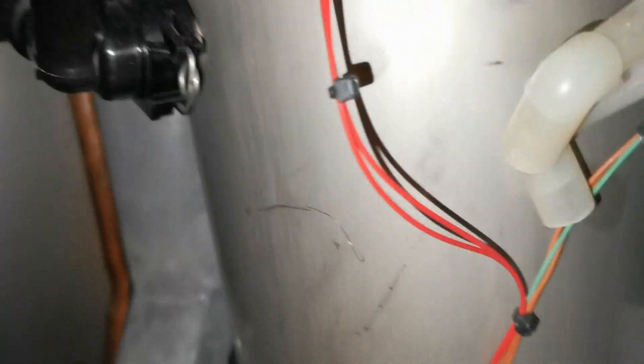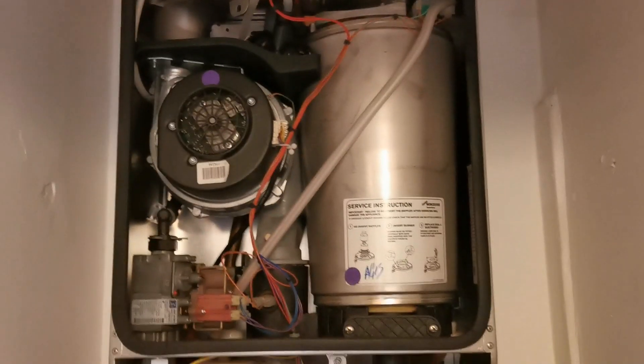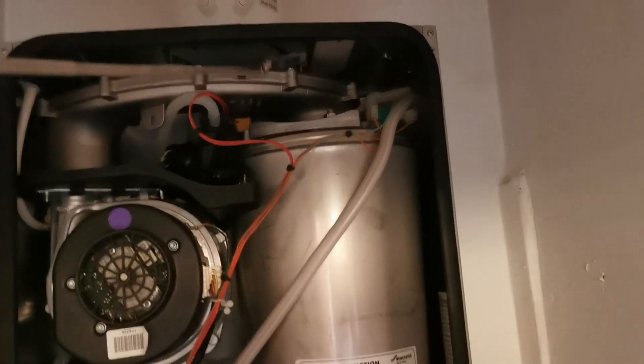Changed the red seal - the old one was perished anyway. Up and running. Ran my mirror around any joints that I disturbed, bit of leak protector on the gas valve and that. All back up and running, happy days. The customer is going to keep the screwdriver as a memento.